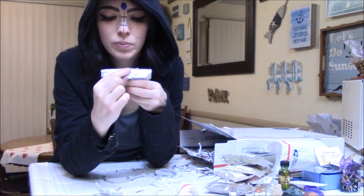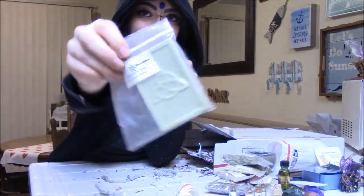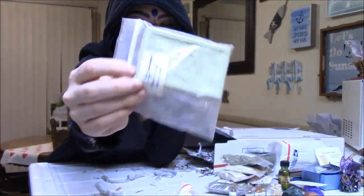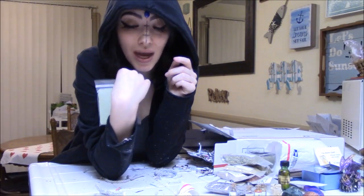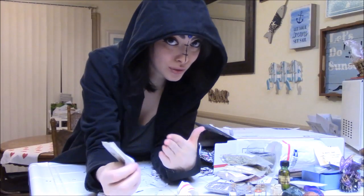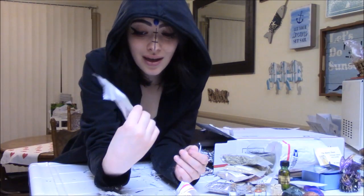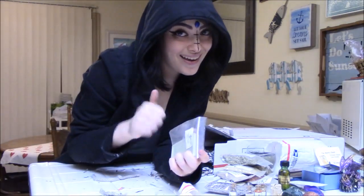Triquetra soap, lettuce scent — interesting! This is handmade soap with the Triquetra on it. I am so excited to scrub my body with sacred geometry. Scrubbing my body with sacred geometry and the power of three times three Triquetra is pretty dope.